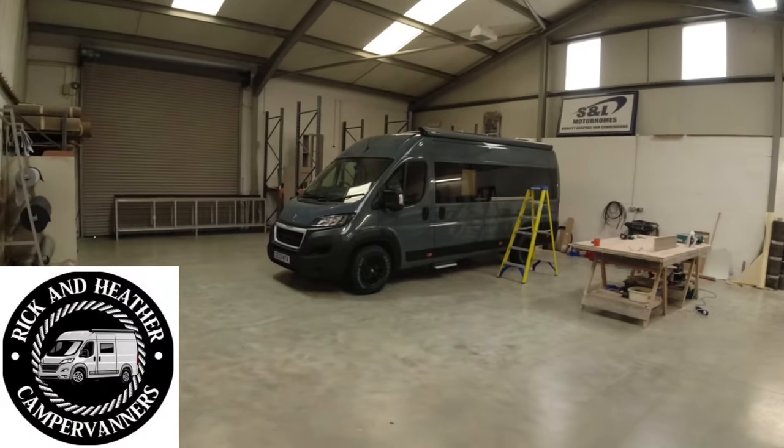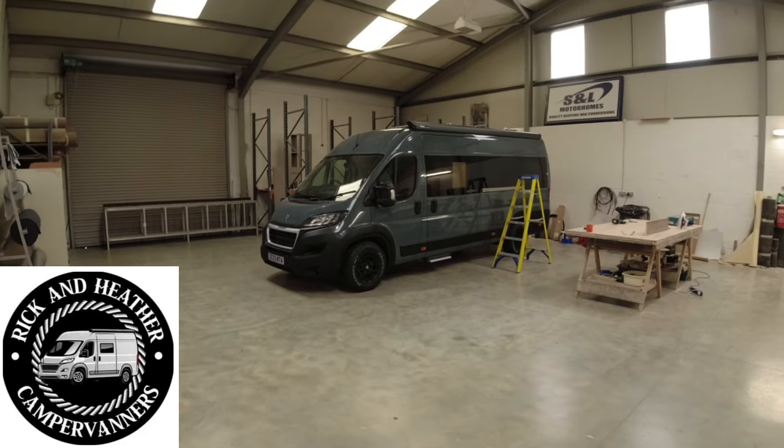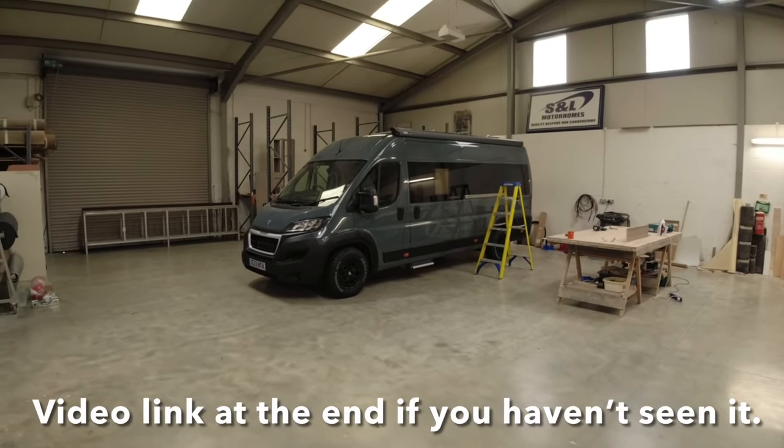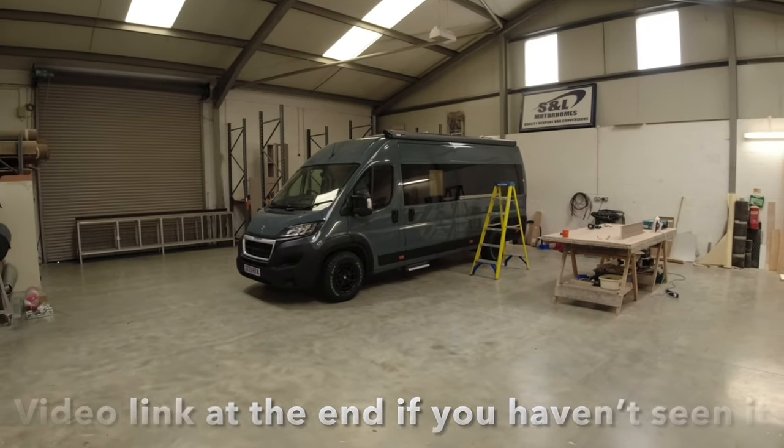Right, so we're here at S&L debating the new van purchase. I thought I'd show you the van that I filmed a few weeks ago, which was in the very early stages of build.